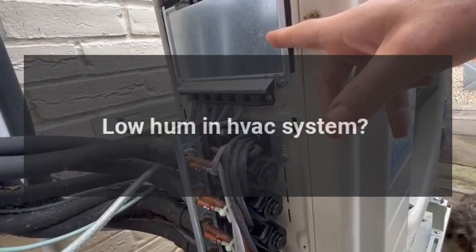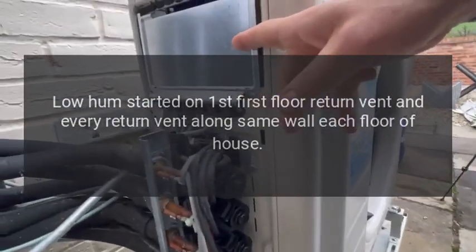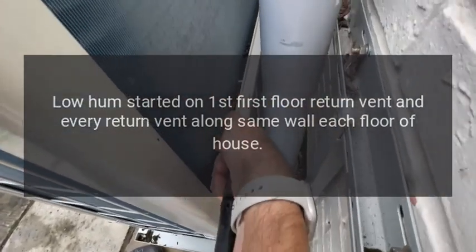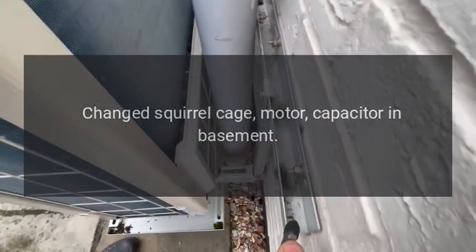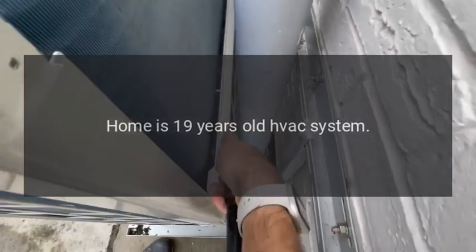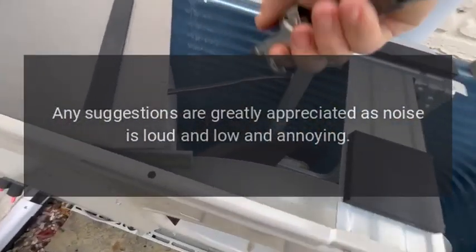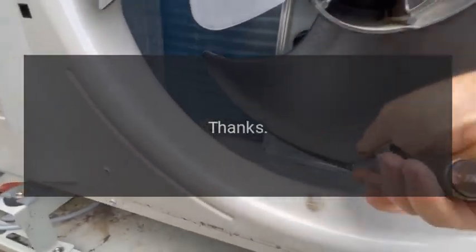Low hum in HVAC system. The low hum started on the first floor return vent and every return vent along the same wall, each floor of the house. Changed the squirrel cage motor capacitor in the basement — still low hum. Home is 19 years old. Any suggestions are greatly appreciated, as the noise is loud, low, and annoying. Question from a user on HVAC Advice subreddit.